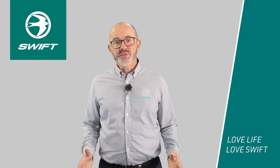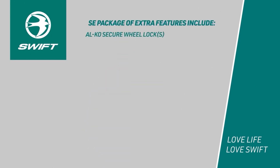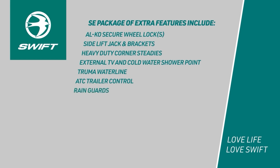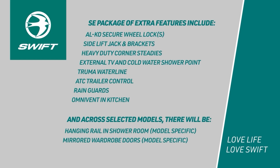For 2023 we'll be offering an optional SE package of extra features for both Challenger and Challenger Grande, including Alco Secure wheel locks, side lift jack and brackets, heavy duty corner steadies with lockable at the rear, external TV and cold water shower points, a Truma waterline, ATC trailer control, rain guards, lights, an omnivent in the kitchen, and across all selected models there will be a hanging rail in the shower room, mirrored wardrobe doors, and twin axle models will also benefit from an onboard water tank.